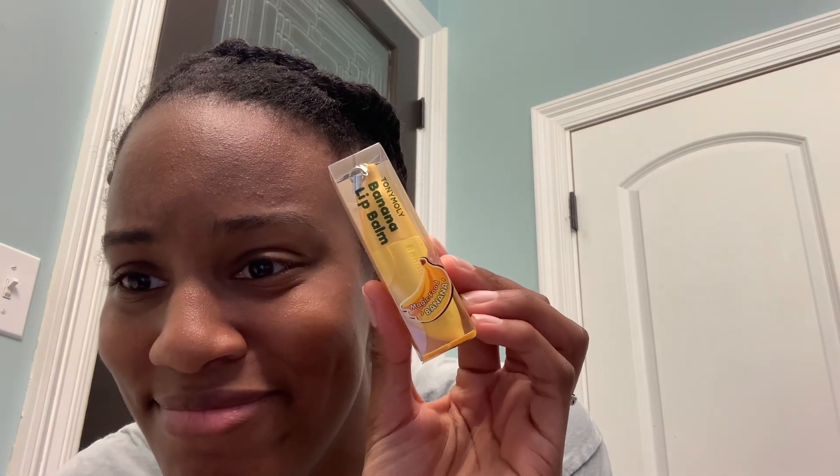So the product that I got — y'all, look how cute it is! It's a little banana — it's banana lip gloss, or like a chapstick. I wanted to try it out. Look, it's banana lip balm! Isn't that adorable? So it is by Tony Moly, and it's called Magic Food Banana. Look at that, it's so cute.